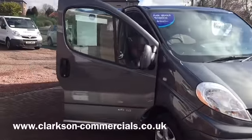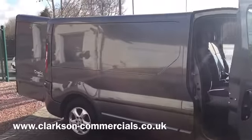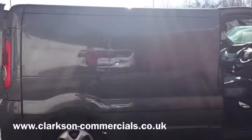Hi there everyone and welcome to Karts and Commercials here in Glasgow. My name's Ryan and I'm just giving you a quick wee video of one of our sales vans that's fresh in stock this week.